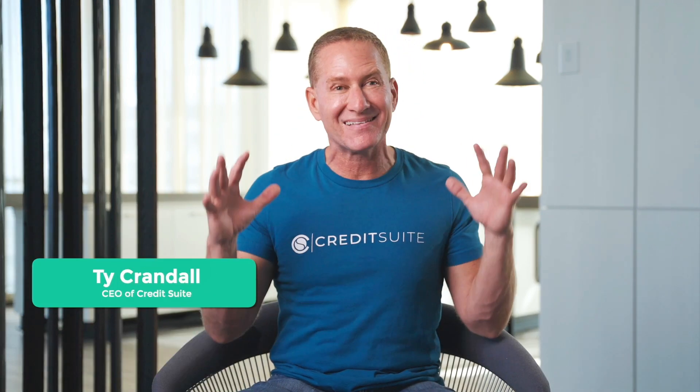What I would do as a day one business owner when it comes to maximizing the amount of money that I'm able to get to grow my business. Let's dive in.